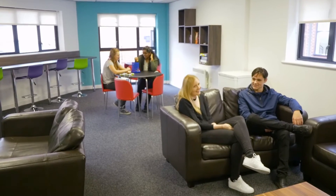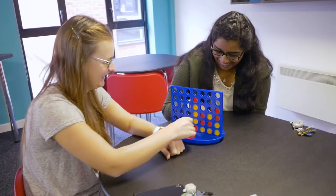This is the common room and it's where I come if I want to relax and chill out. It gives me the opportunity to socialise and meet people who aren't in my flat.